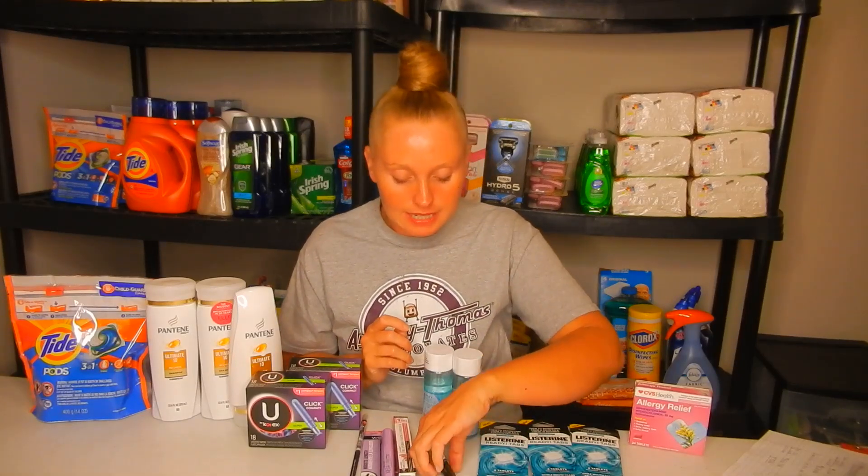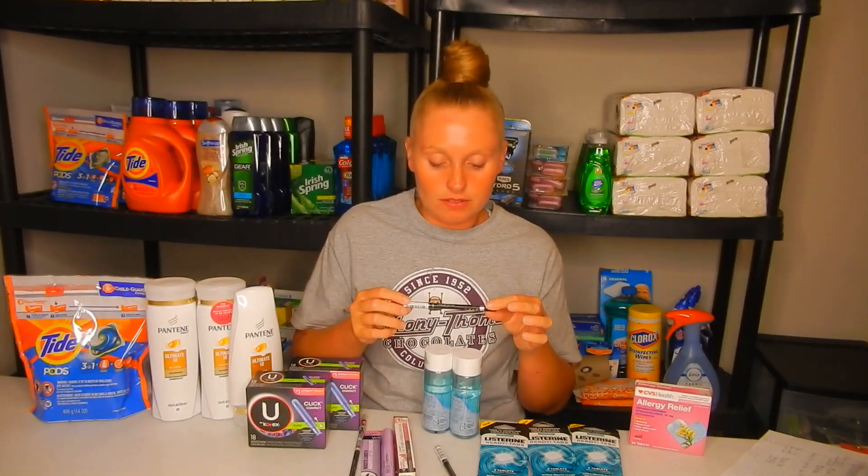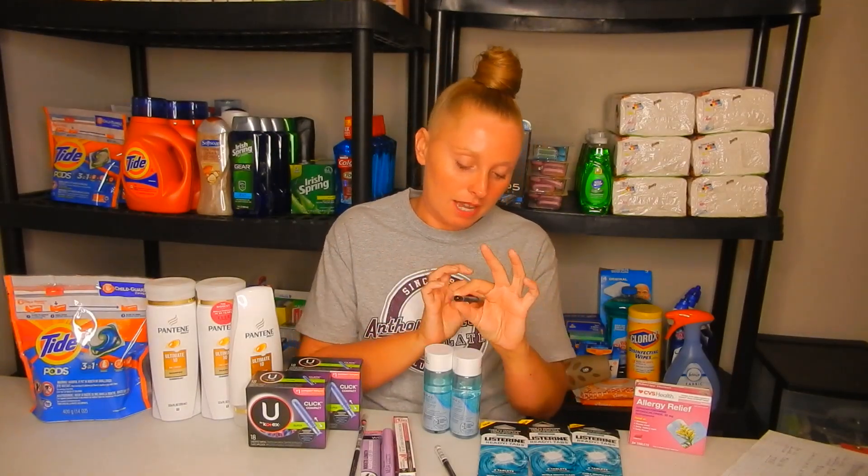The next deal is the Rimmel Scandalize. The deal is buy two and get a $5 extra buck. From coupons.com you can print a $3 off one on any eye product. These Scandalize eyeliners are $4.69 each, so buying two totals $9.38. Use the $3 off one on both — your total comes to $3.38 out of pocket — but you're getting back a $5 extra buck, making this a $1.62 moneymaker.